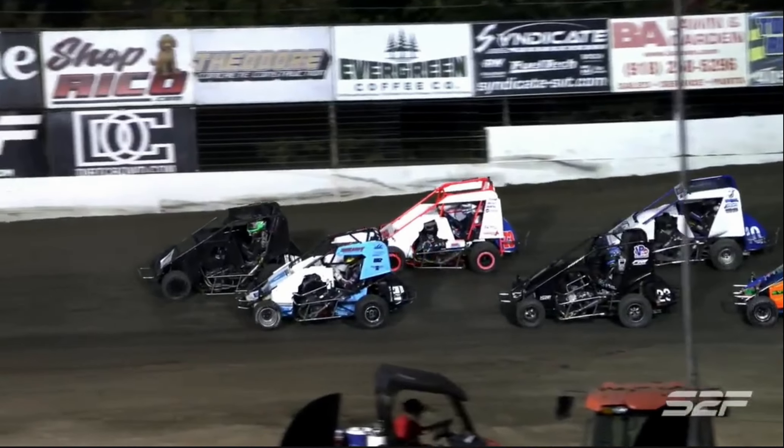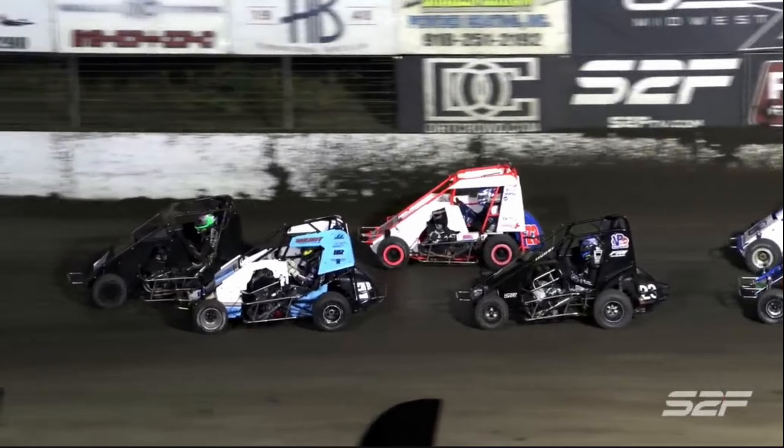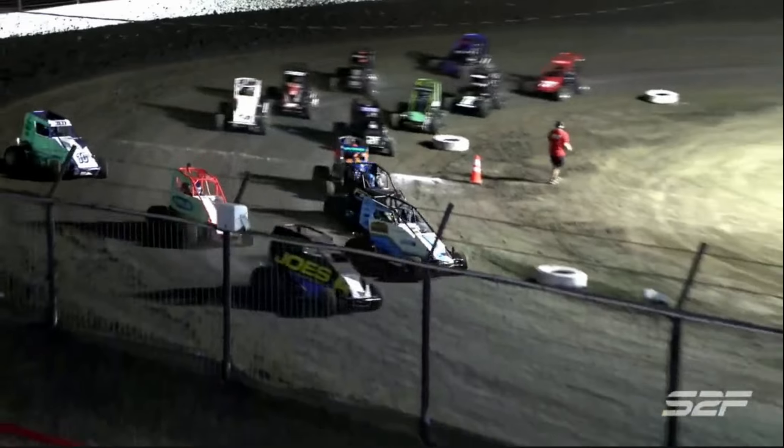The 16 cars making the call. They lined up on the back. Everybody bottlenecks in there as we get to the start zone. They get the fist bump. We're underway.